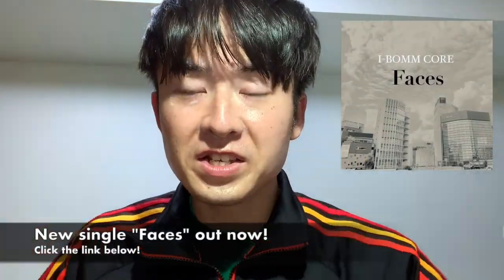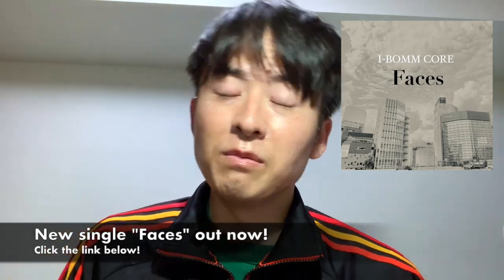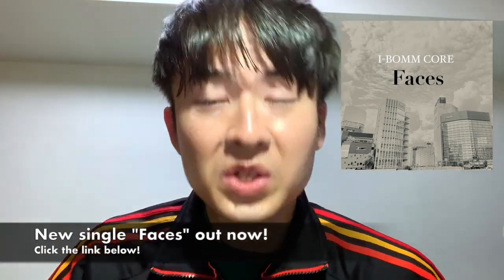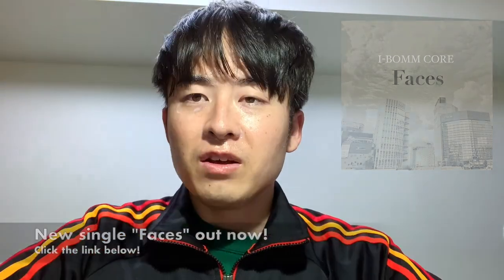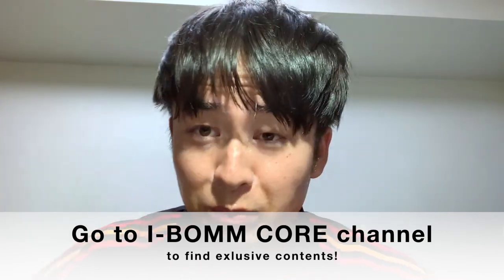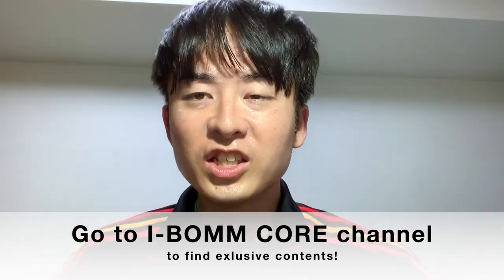I-Bump Core just released a new single, 'Faces,' on January 5th. It will be available on every streaming service like iTunes, Apple Music, Spotify, and others. There's also a documentary about songwriting on the I-Bump Core channel — please check it out.